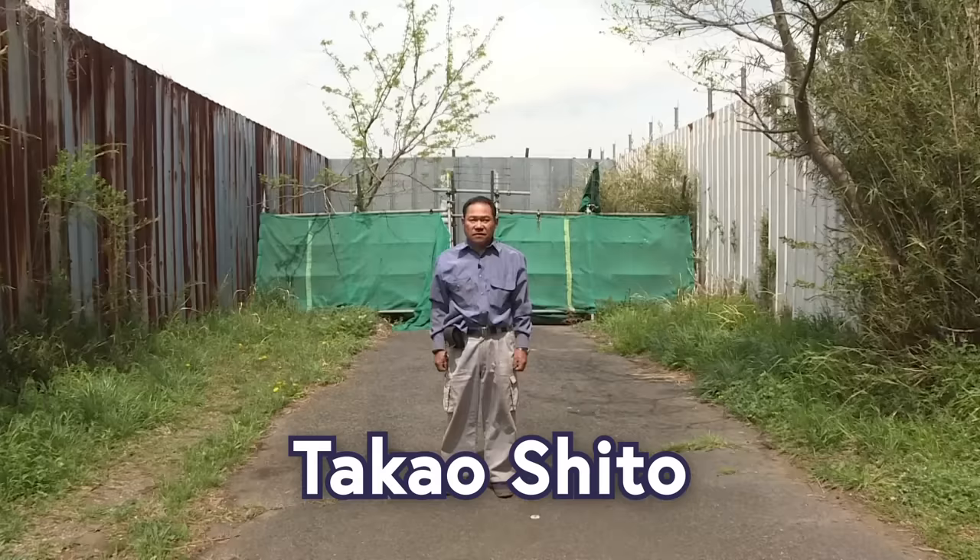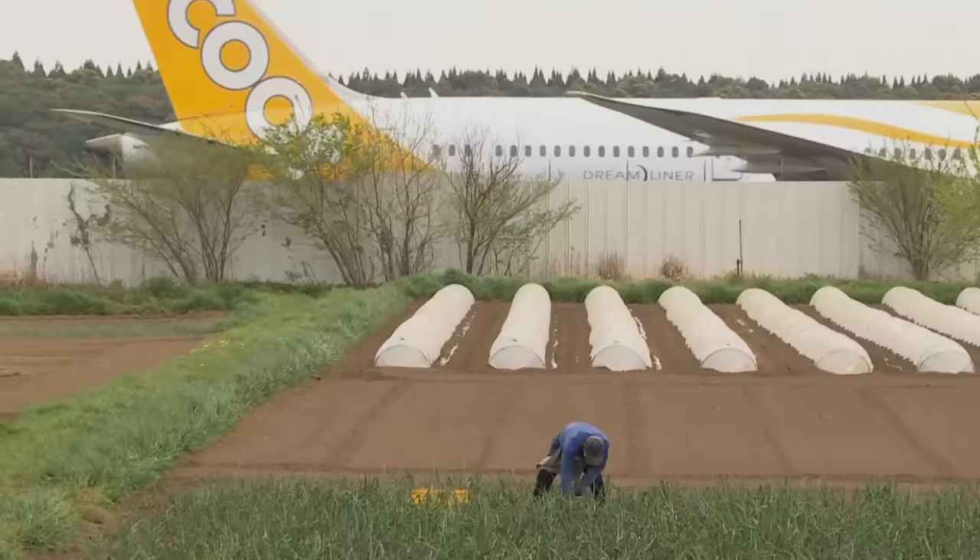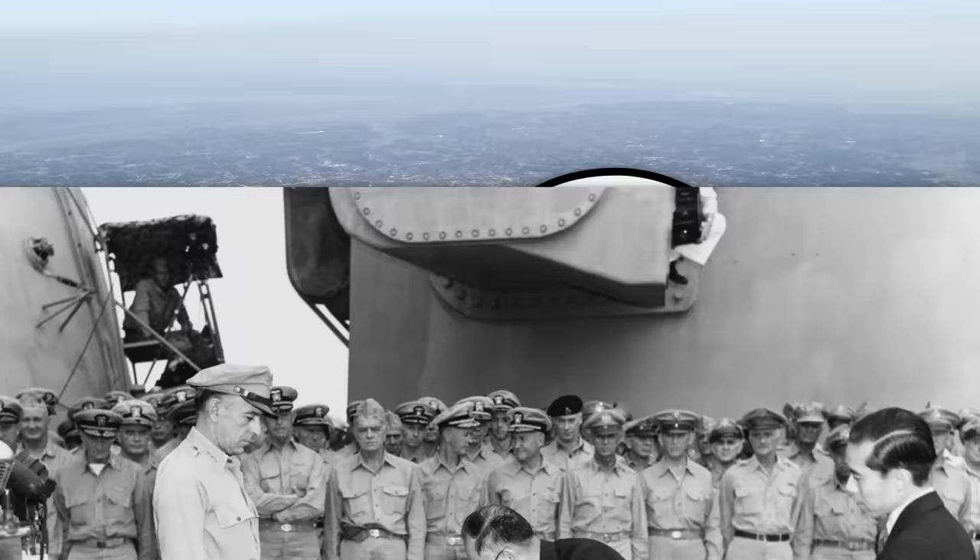This is Takao Shito, and Takao Shito is the son of Toshi Shito, the father of Takao Shito, but also the owner of this farm back in the 1960s. This area had been farmland since the year 700-ish, when the emperor was like, yo, make this farmland.